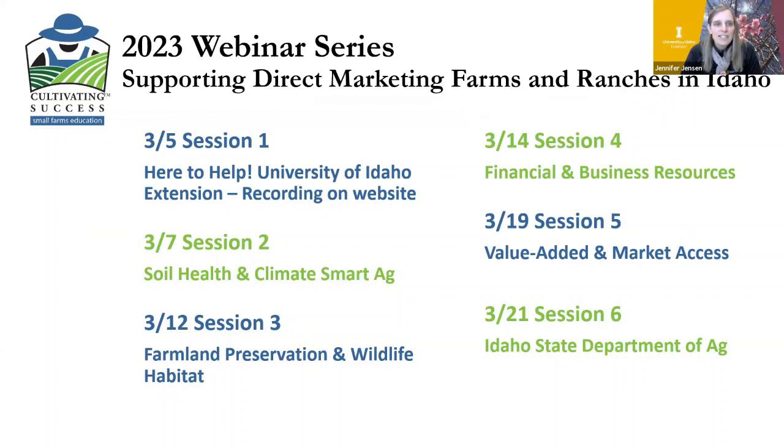This webinar series is focused on supporting direct marketing farms and ranches here in Idaho. If you were able to join in for the first session, that was information about programs through the University of Idaho Extension. If not, the recording is on the Cultivating Success website. We're here on March 7th for today's session number two. Our next webinar will be March 12th on Farmland Preservation and Wildlife Habitat.